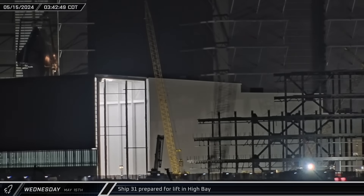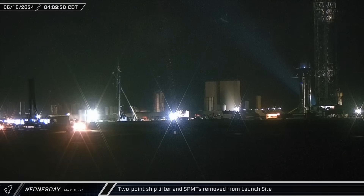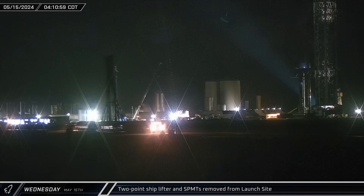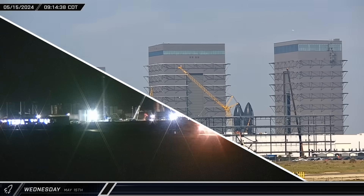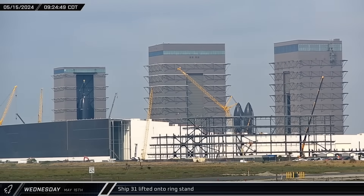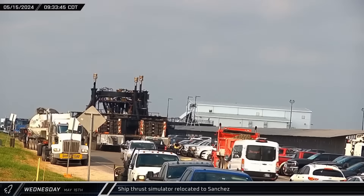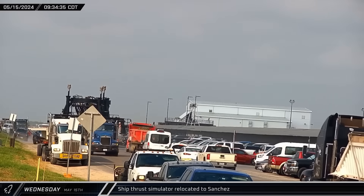Back up at the build site, Ship 31 was connected to the High Bay bridge crane via one of the two-point lifters. Meanwhile, the other two-point lifter, as well as some SPMTs, left the launch complex and headed back up the road, likely towards the SPMT yard near the payload processing building. Shortly after 9 o'clock on Wednesday morning, Ship 31 was lifted off the thrust simulator and transferred to the previously delivered ring stand in High Bay. With Ship 31 now removed from the thrust simulator, it was then rolled out of High Bay and taken to the Sanchez site for storage until it's needed again.